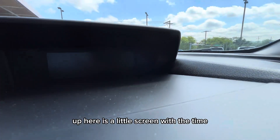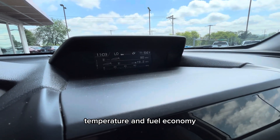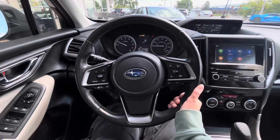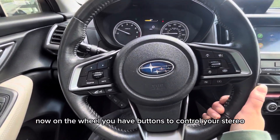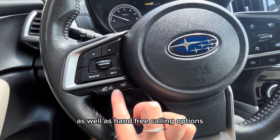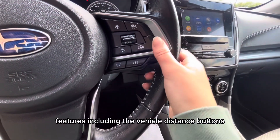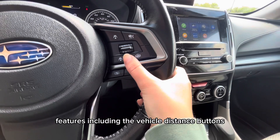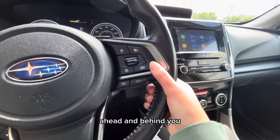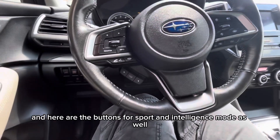Up here is a little screen with the time, temperature, and fuel economy. On the wheel you have buttons to control your stereo as well as hands-free calling options. To the right are a few of this Forester's safety features, including the vehicle distance buttons where you can program the minimum distance between you and the car ahead and behind you, as well as buttons for sport and intelligence mode.